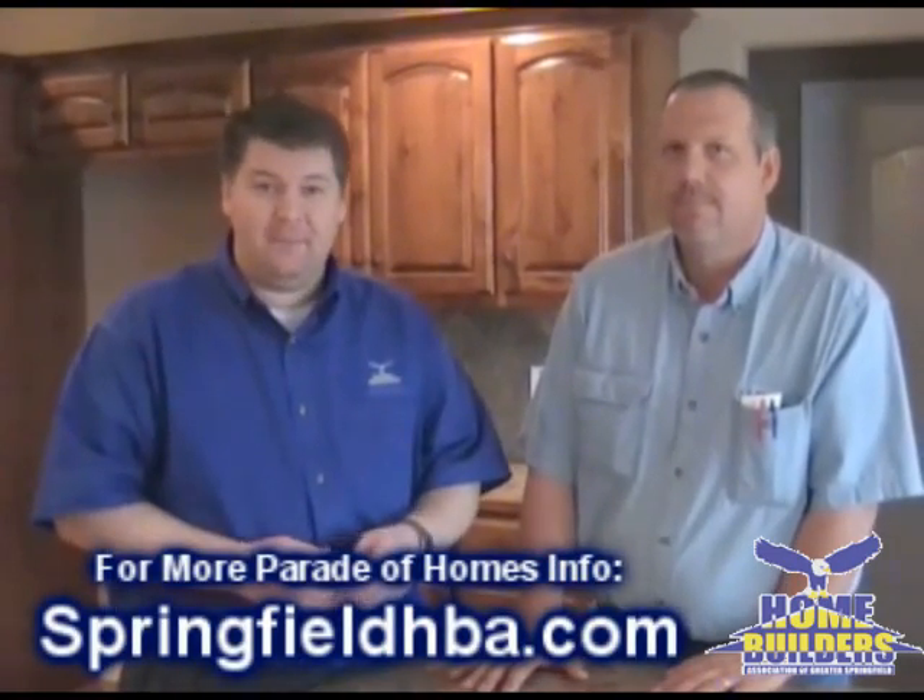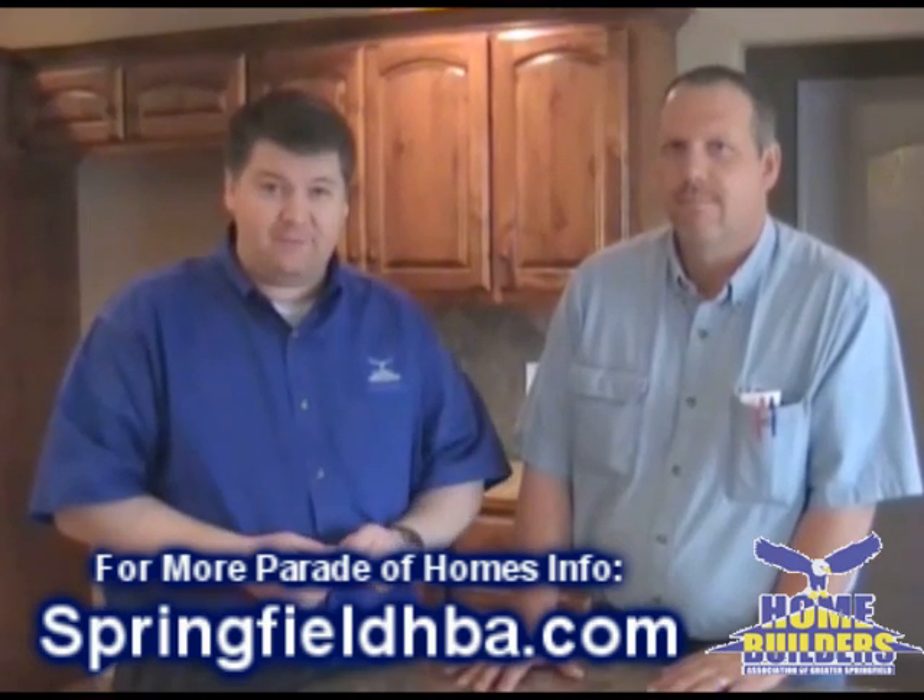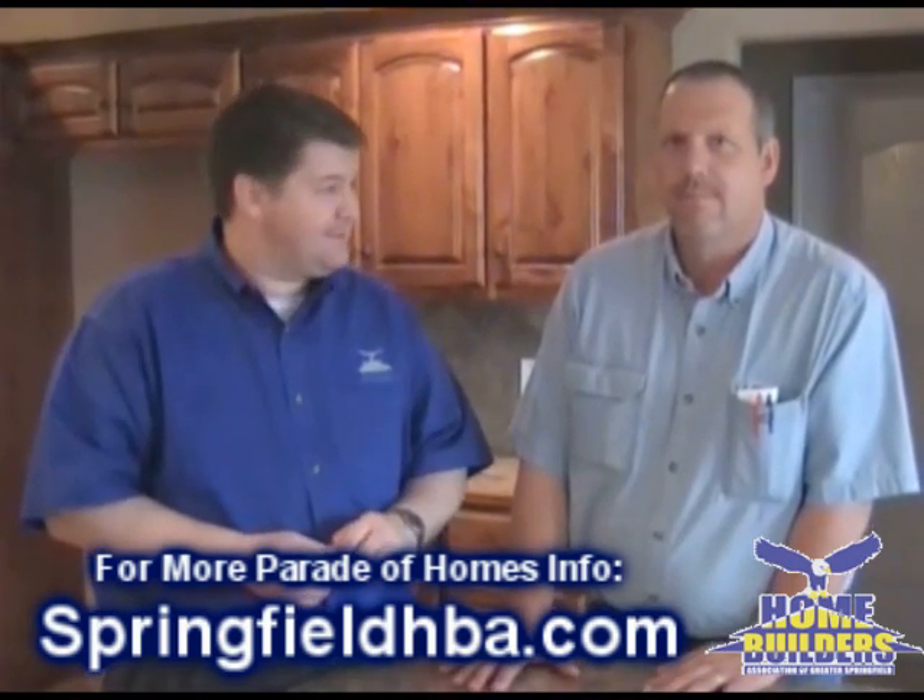This is Kenny Bussell. He has two homes on parade this year. You can see his homes, or you can learn more about the HBA Parade of Homes in general — all 25 homes — by going to www.SpringfieldHBA.com. Thanks Kenny. You're welcome, Matt.